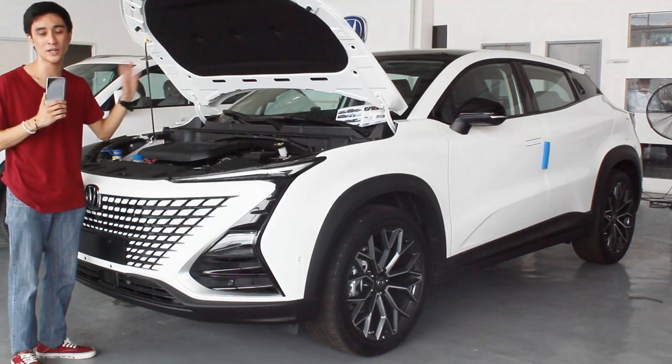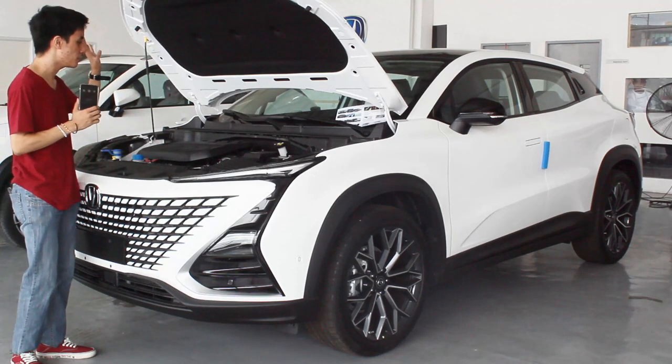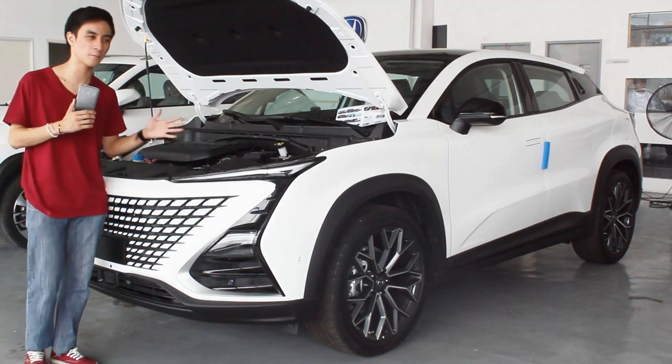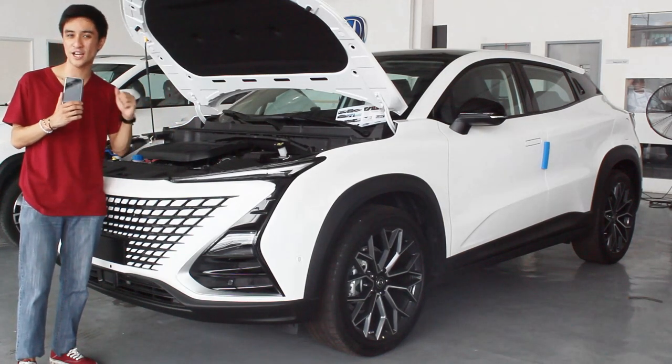Like the CS55, this still has a seven-speed wet-type dual-clutch transmission, but unlike the CS55 it is now mated with a shift-by-wire system – very similar to the bigger Hyundai crossovers. I assume the performance will be more or less the same, and hopefully we can get a drive of the Unity very soon.